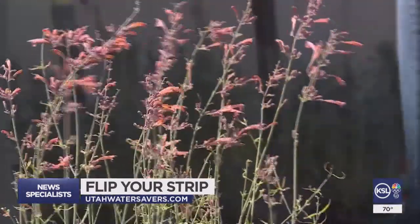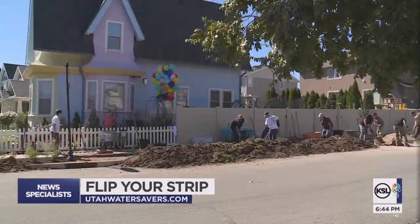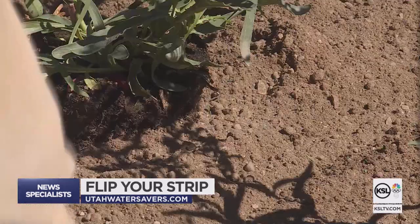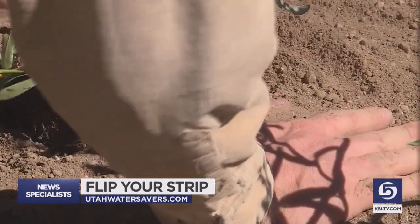The Utah Division of Water Resources put on a blitz to simultaneously flip the strips at four homes, taking the turf out of the parking strips and putting in pretty plants and mulch that need a lot less water.